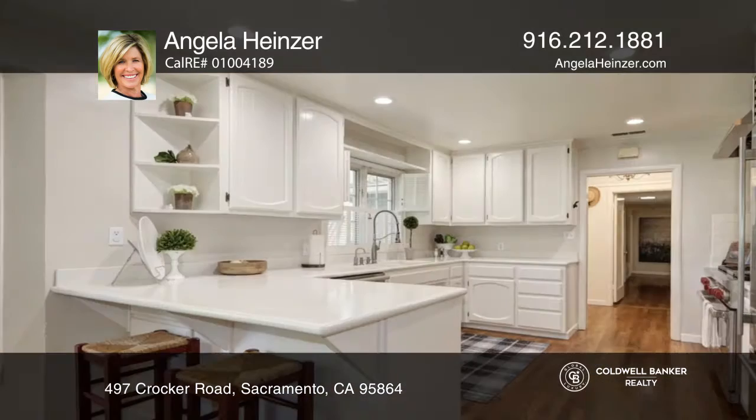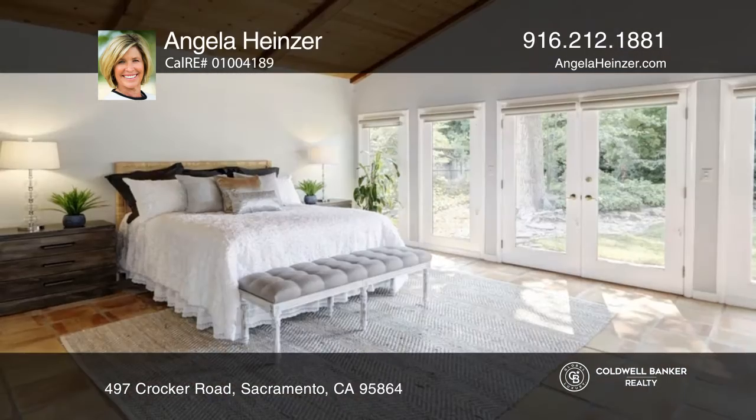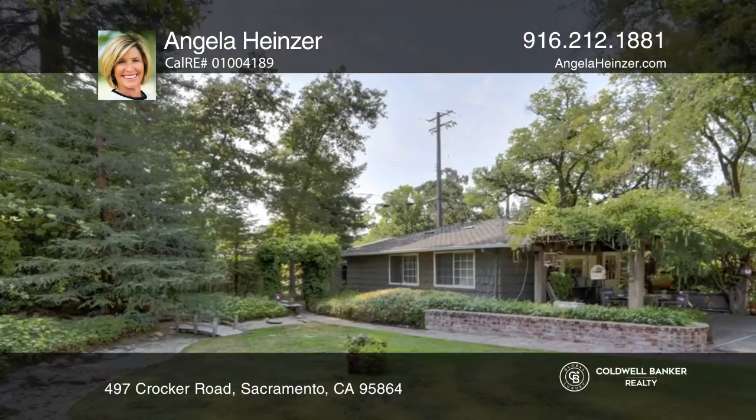The beautiful kitchen features a Wolf range and oven, breakfast area, and butler's pantry. The backyard is like having your own private plant nursery with meandering paths. There's an approximately 615 square foot detached game room to take the party indoors.